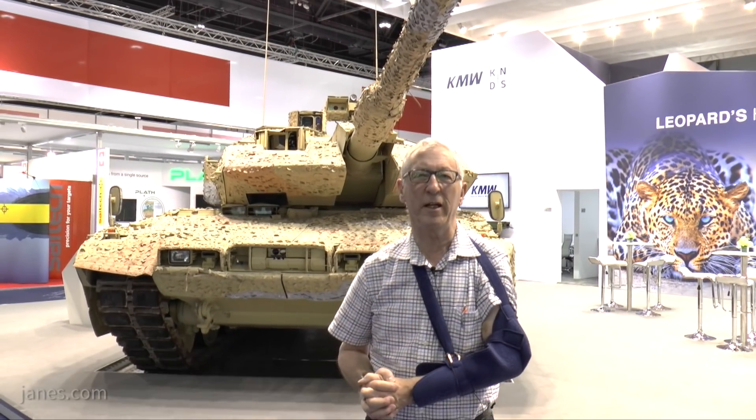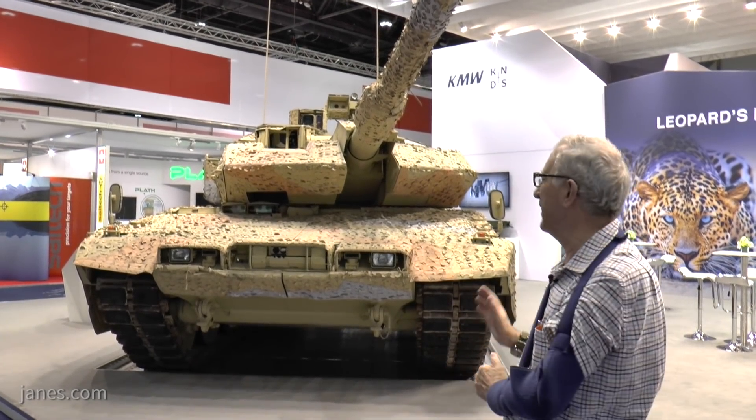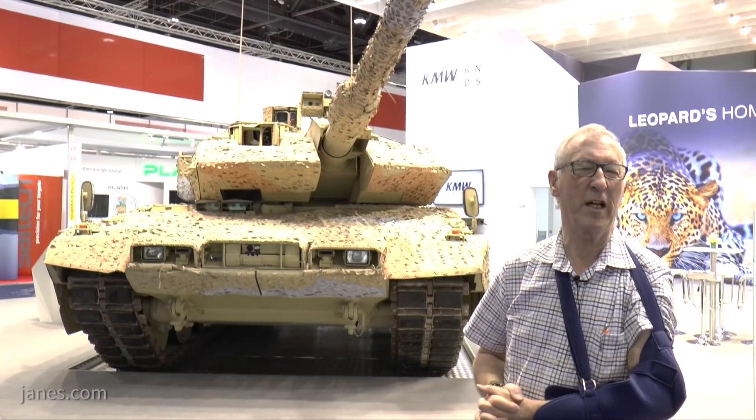What we have here today is the very latest Leopard 2 A7 Plus. This is the latest member of the Leopard family and is currently in production for Qatar. This vehicle, after the show, will go on to Qatar. It has a host of improvements and is the most complex and most advanced member of the Leopard family ever produced.